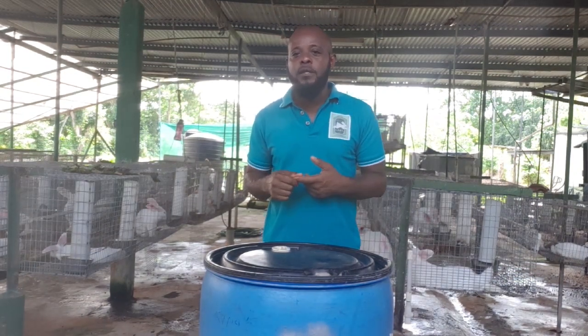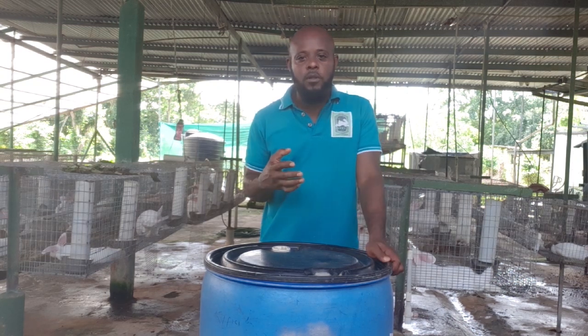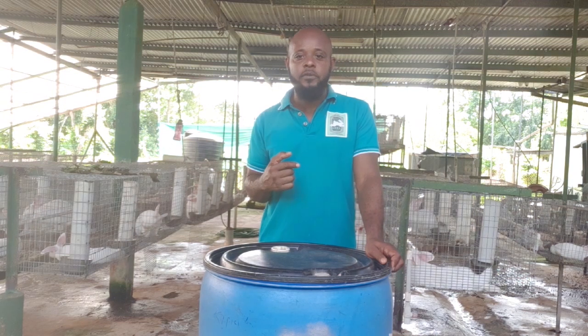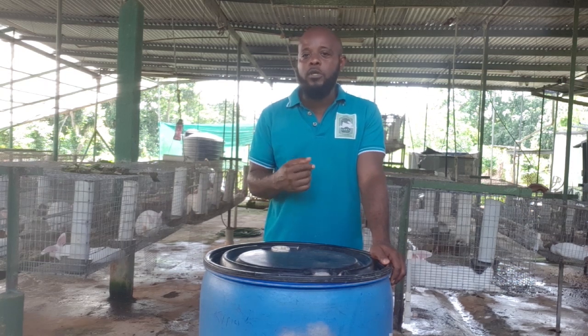And later on they're finding out that it wasn't what the person claimed it was. In essence, they were tricked into buying something they ultimately didn't want. So first of all, when you're going to purchase rabbits, you need to know upfront the purpose for which you are buying them. With that in mind, you're going to purchase a breed that is suitable for your purpose in rabbit farming.